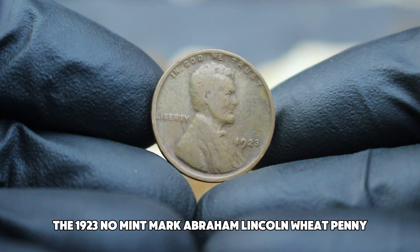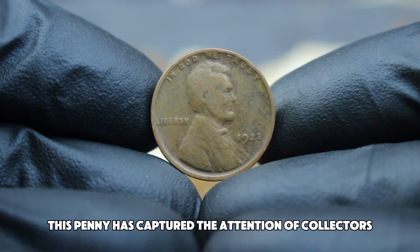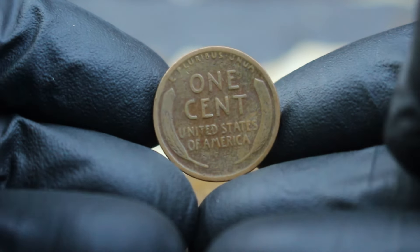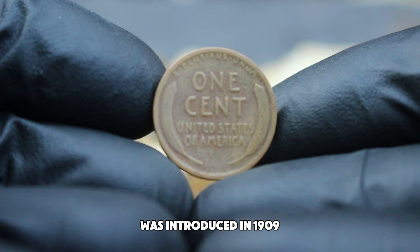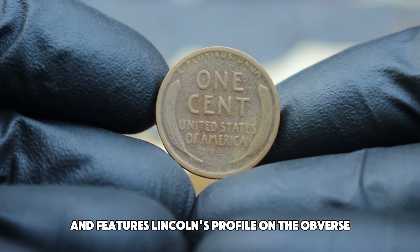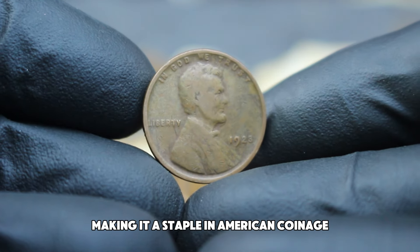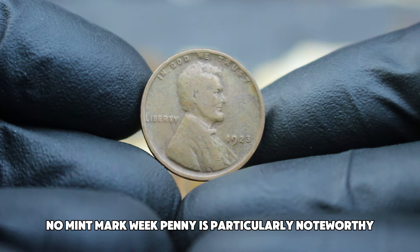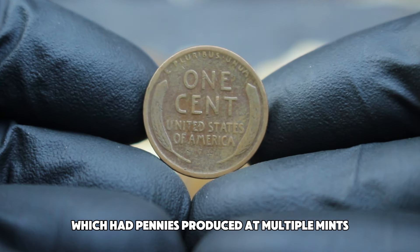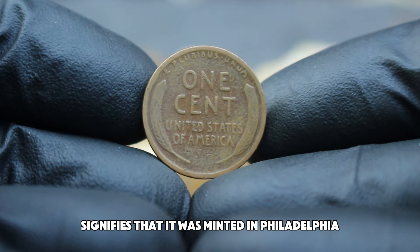Next up, the 1923 No Mint Mark Abraham Lincoln wheat penny. Known for its rarity and historical significance, this penny has captured the attention of collectors and investors alike. The wheat penny was introduced in 1909 to commemorate Abraham Lincoln's 100th birthday, designed by Victor David Brenner with Lincoln's profile on the obverse and two stalks of wheat on the reverse. The 1923 No Mint Mark wheat penny is particularly noteworthy — unlike most years, the 1923 penny was struck only at the Philadelphia mint, and the lack of a mint mark signifies Philadelphia production.